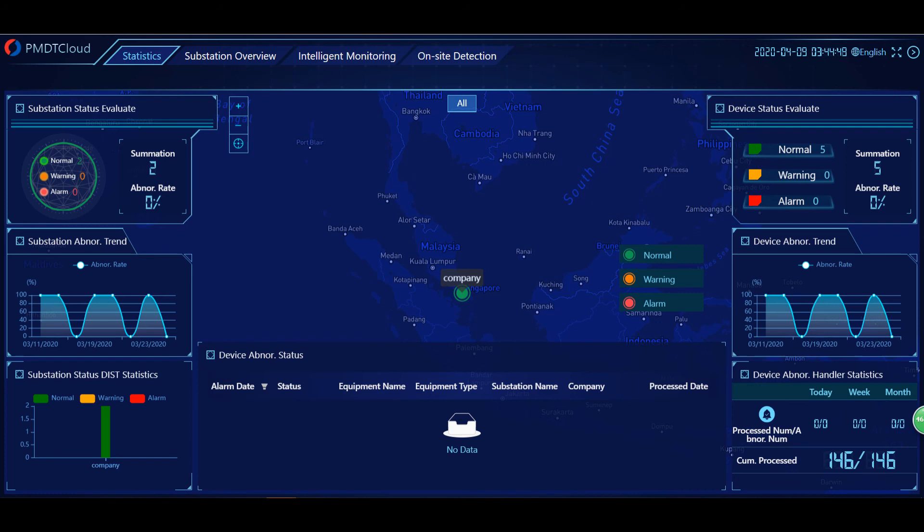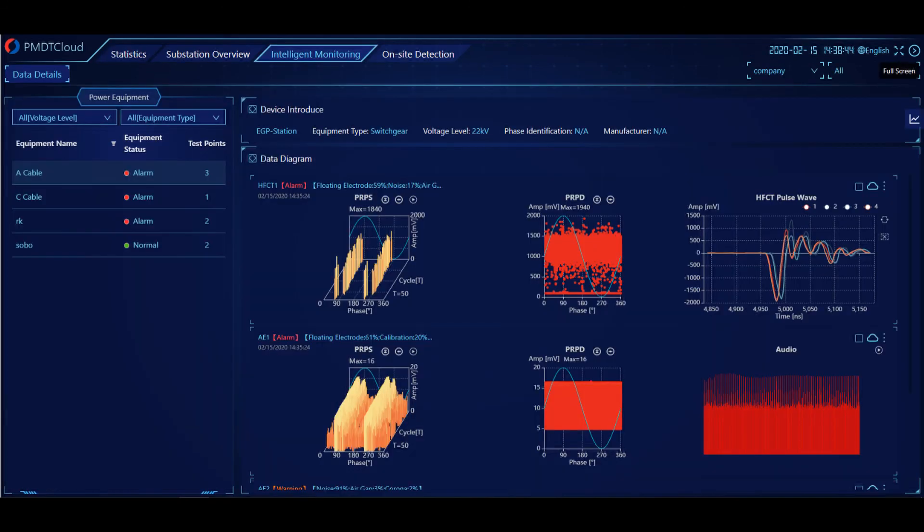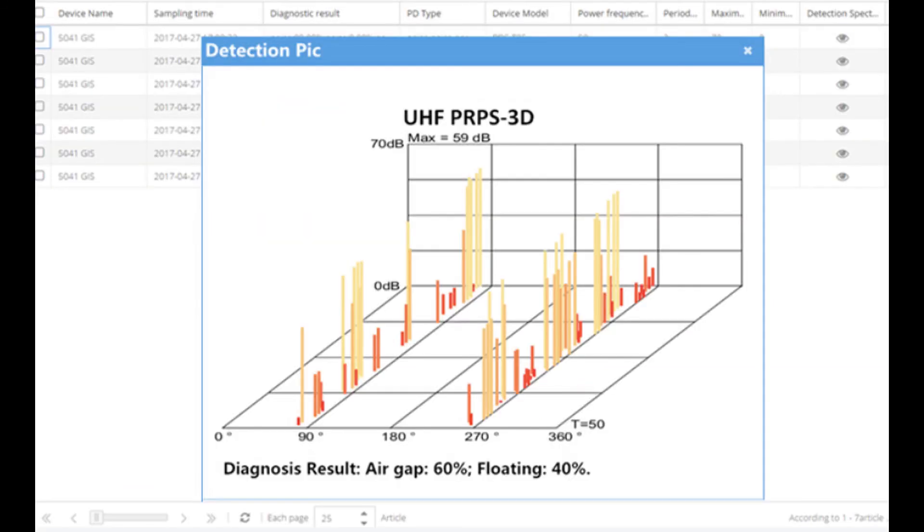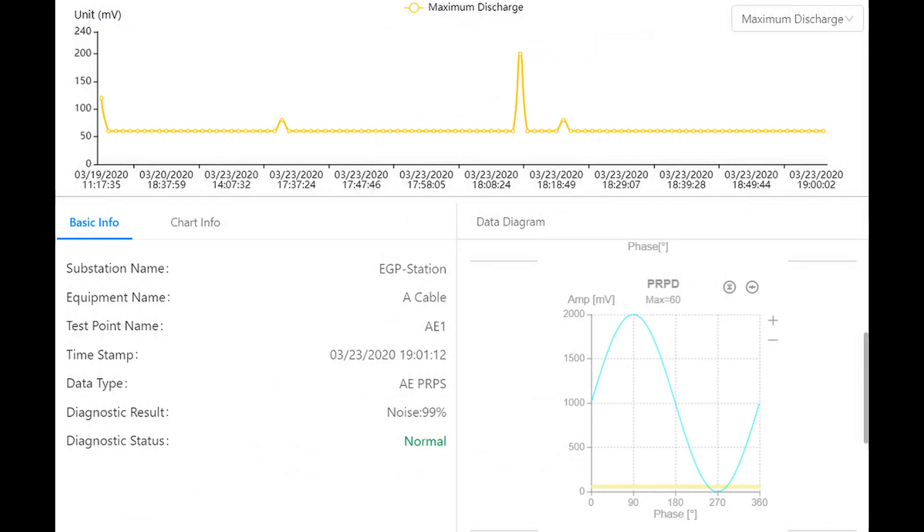It employs a multi-dimensional cloud diagnostics algorithm developed by PMDT through the utilization of the latest big data computing, cloud calculation, and deep learning technology, based on abundant on-site field test data collected through the years. The PMDT Cloud provides users with a faster method to access the latest data and condition of power assets from any authorized web-enabled device via login with a user ID and password.